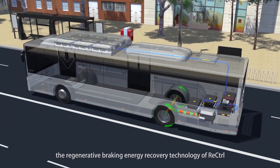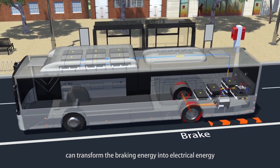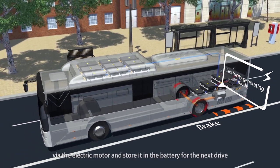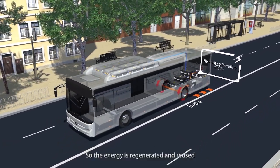In addition, the regenerative braking energy recovery technology of ReControl can transform the braking energy into electrical energy via the electric motor and store it in the battery for the next drive. So the energy is regenerated and reused.